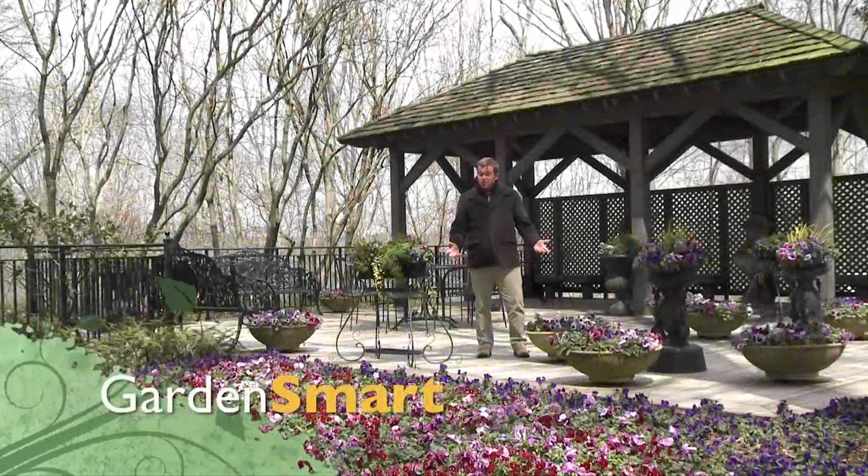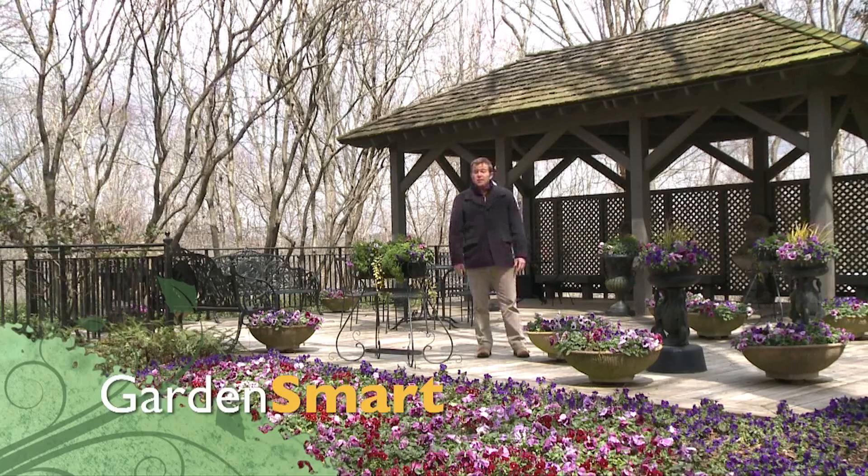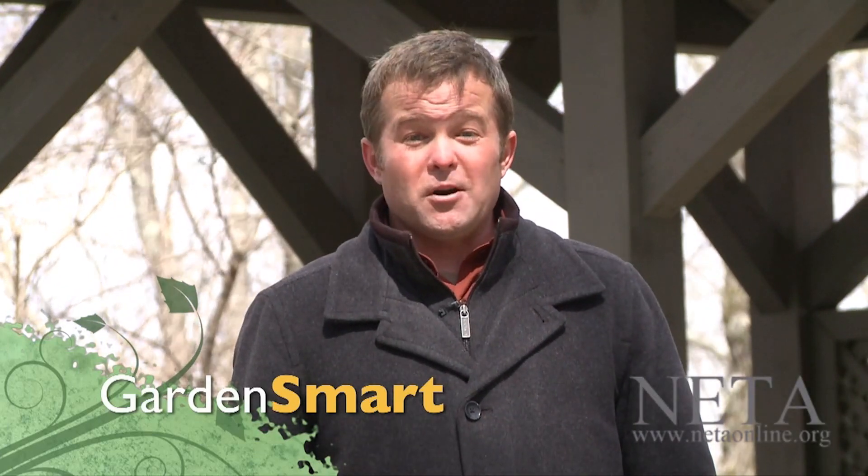Who says there's not much to see in the late winter garden? Today we visit a 300-acre masterpiece and learn how you can have color even during the most difficult seasons. You won't want to miss it, so stay tuned as we garden smart from Georgia.